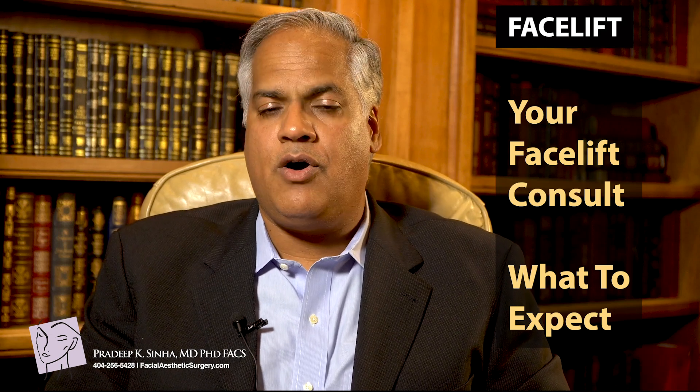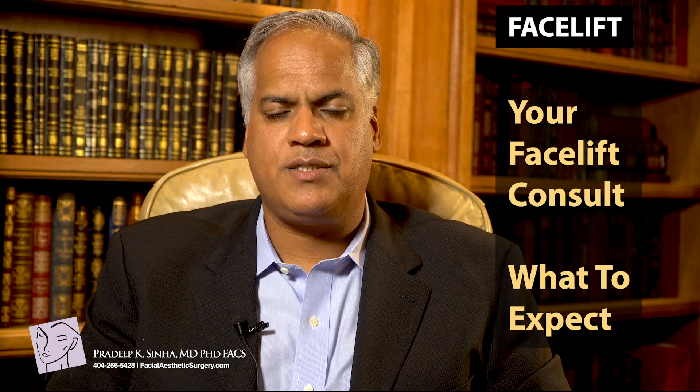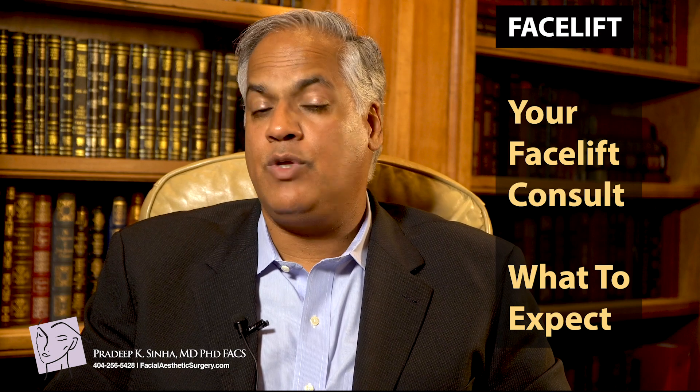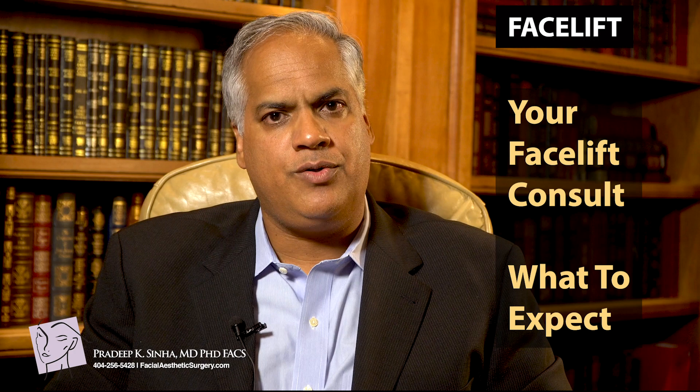The facelift consultation, like all consultations, is a very important piece of the facelift process. This is where the doctor and the patients get in sync with what's going on, what the goals are, and how we're going to achieve those goals.